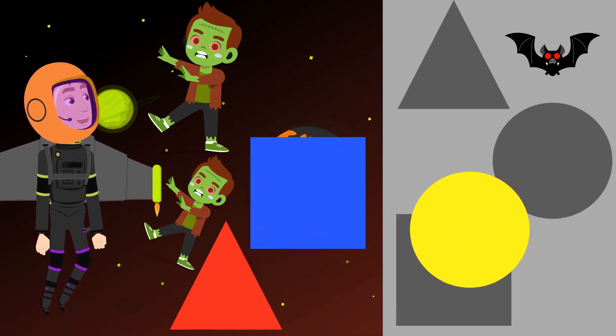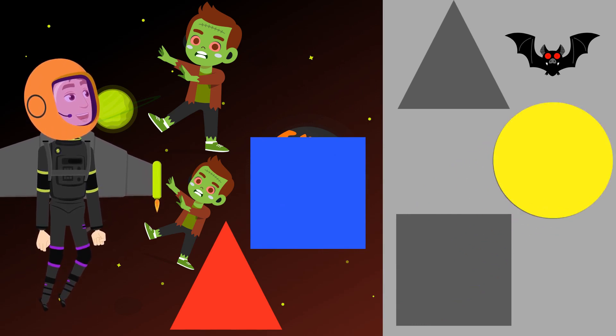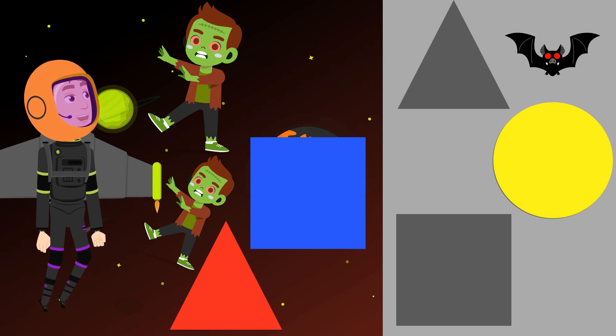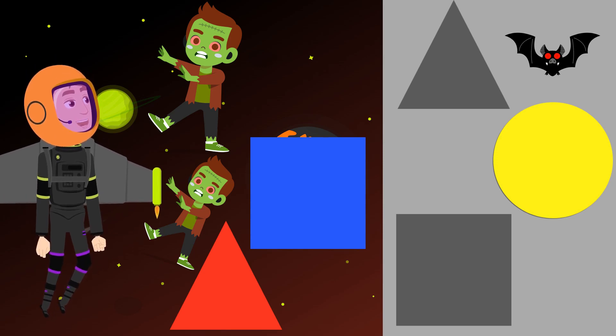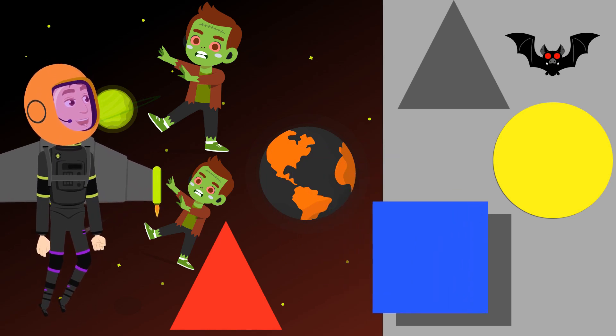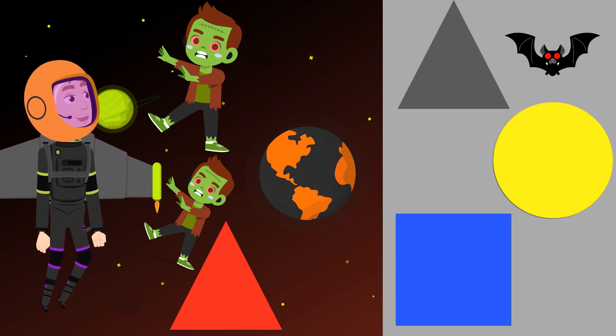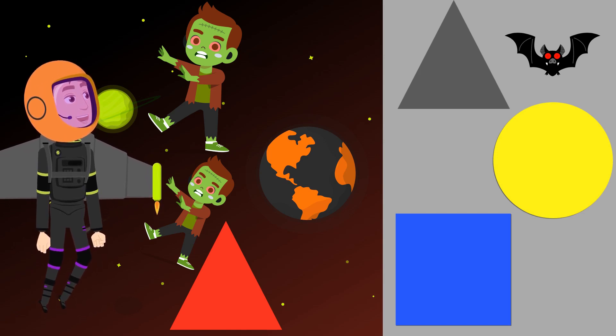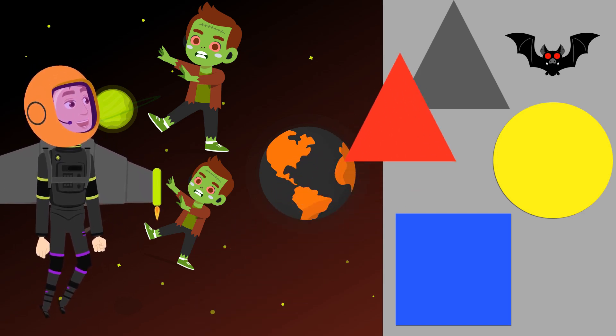Oh! I know! It goes right here! Okay, so where does the blue square go? Does it go in the first one? No! You're right! It goes down here! Now how about the red triangle? It goes in the triangle spot!